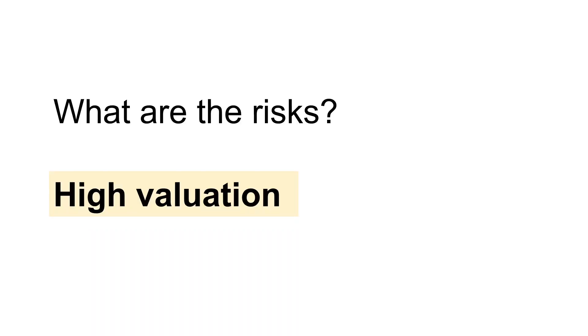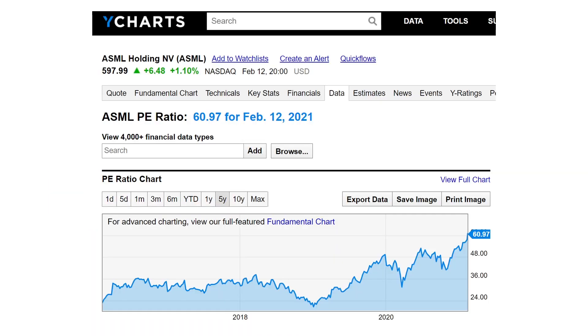The third risk is high valuation. ASML's valuation is not cheap — the P/E ratio is currently at 61. Yes, there is high visibility on the growth rate for at least the next few years. However, the semiconductor industry is always cyclical, and hence a lower price-to-earnings ratio is required to provide a margin of safety. Valuation is definitely something we should keep in mind. I believe it is crucial to do research on companies before a market correction, so that we know which companies to buy when the market experiences a drawdown in the future.